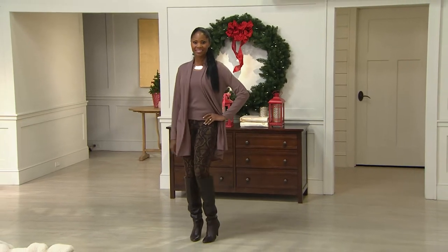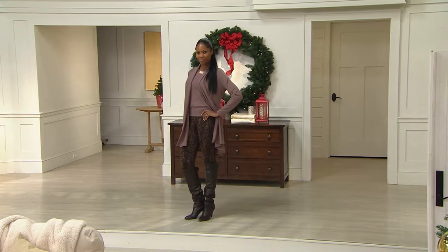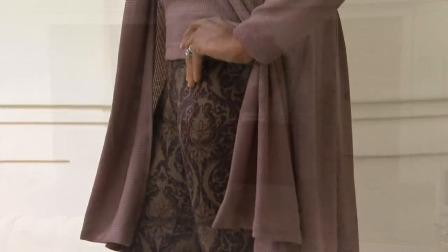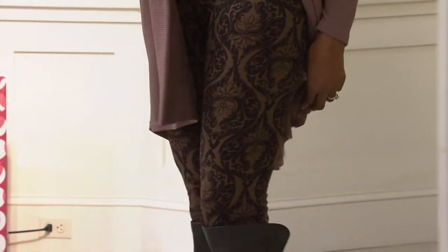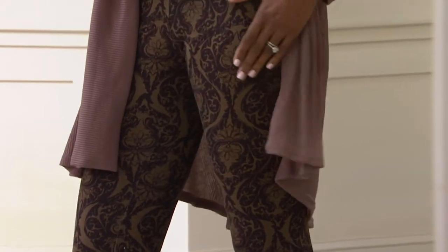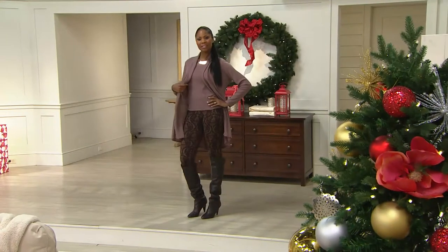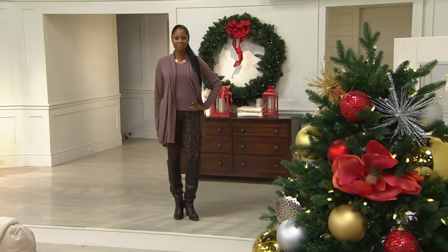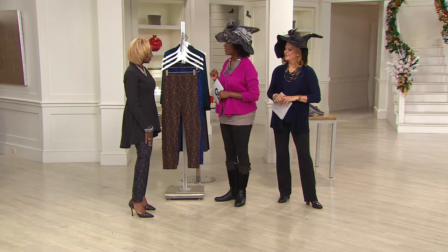That makes it even better, and this must-have comes to us from designer Renee Greenstein from Women with Control. It's a brocade. It's the brocade print slim leg pant. We're offering it at $38.50. Here's our designer, Renee Greenstein.